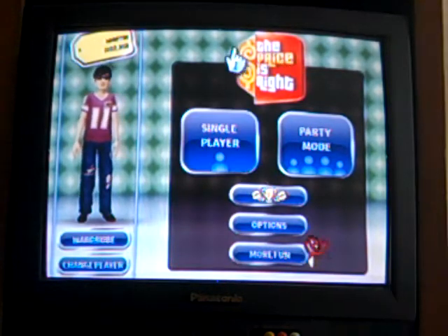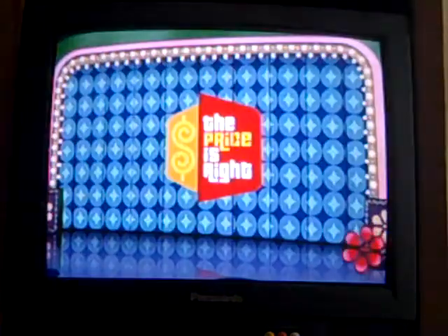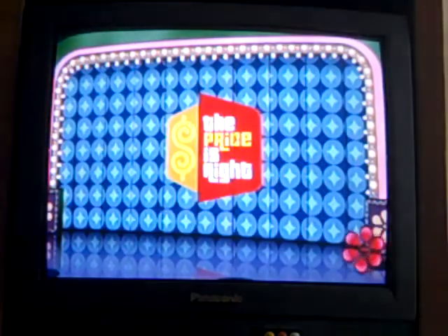Let's do single player and we're going to play Classic Mode. Alright, and Rich Fields, take it away!